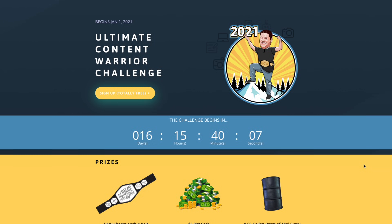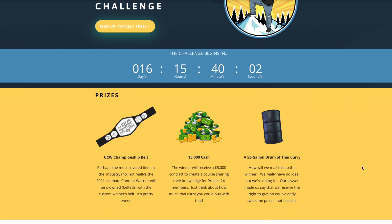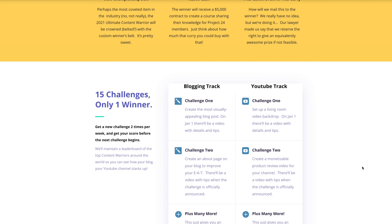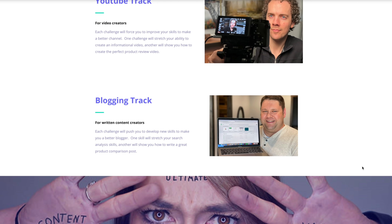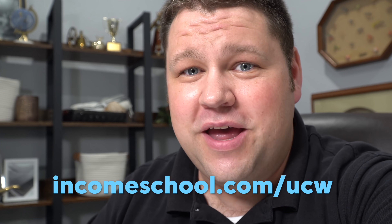I have got to tell you about the ultimate content warrior challenge before I forget. We are in the month of January starting this awesome challenge to find the world's ultimate content warrior. Whether you're a YouTube creator or a blogger, we want you to participate in the ultimate content warrior challenge. It's totally free to enter — you can learn more at incomeschool.com/UCW. Winners are going to get a $5,000 prize and a couple of other cool things.